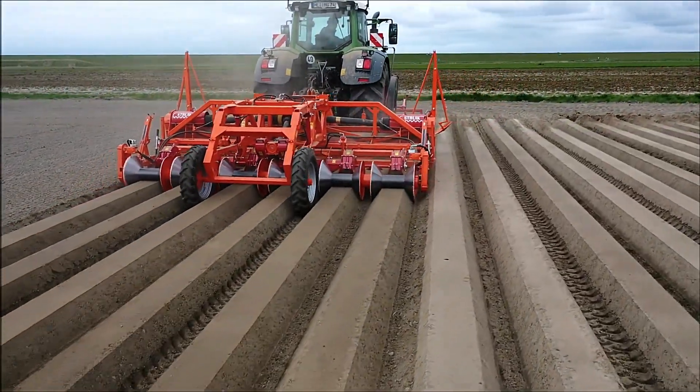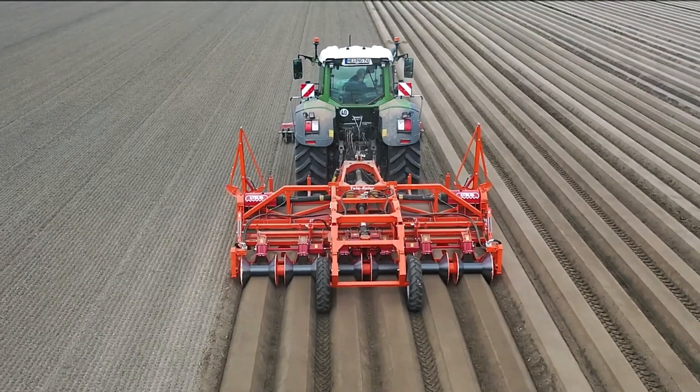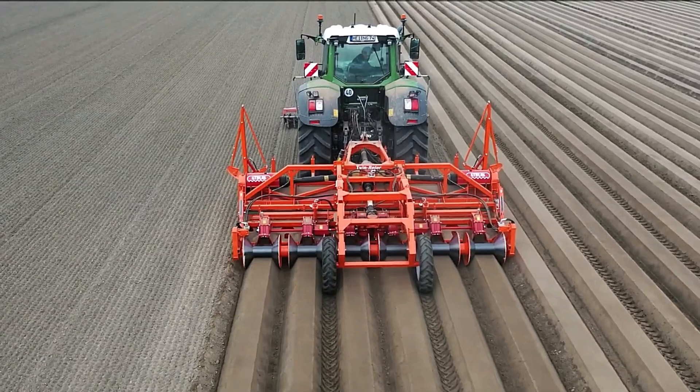With its robust features and thoughtful engineering, the Struik Variks 4500 is built to support consistent, high-performance farming.